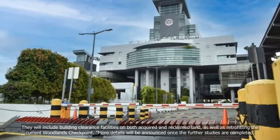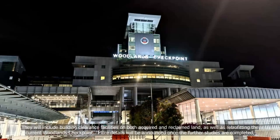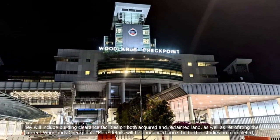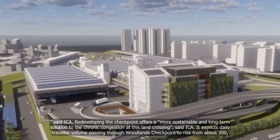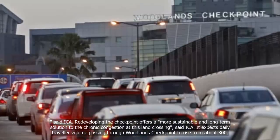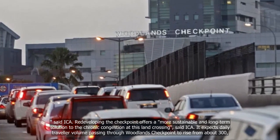Subsequent phases will include building clearance facilities on both acquired and reclaimed land, as well as retrofitting the current Woodlands Checkpoint. More details will be announced once the further studies are completed. Redeveloping the checkpoint offers a more sustainable and long-term solution to the chronic congestion at this land crossing, said ICA.